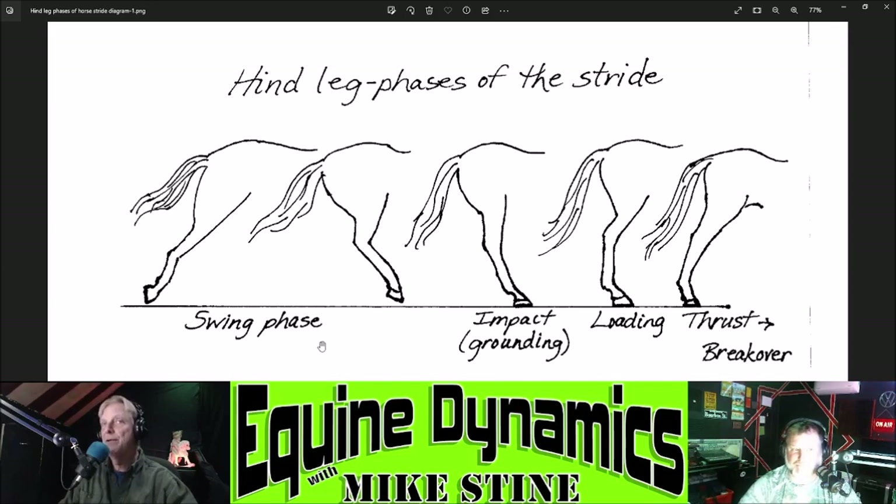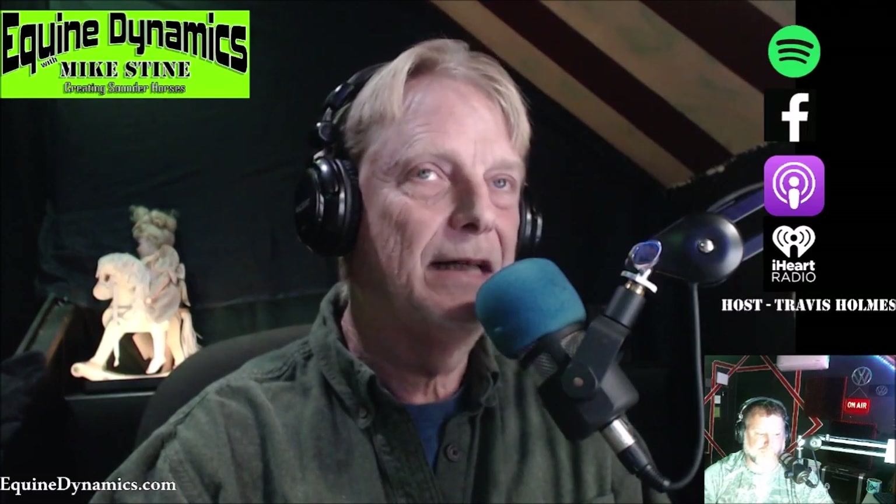This is a diagram of the hind end of the horse. When the horse comes through and pushes, the leg extends back, breaks off the ground, flexes up, swings under, extends forward, and comes back to the ground to load again. Last week the front end had five stages; the rear end comes down to about 20-some stages if you get picky about every joint flexion. The main hind end stride phases are: swing phase, impact or grounding, loading, and thrust to breakover.